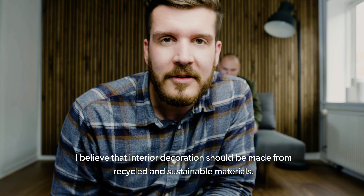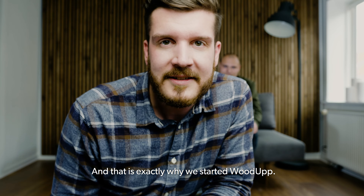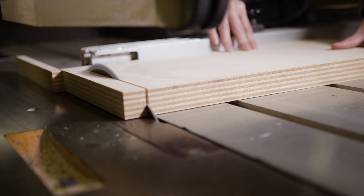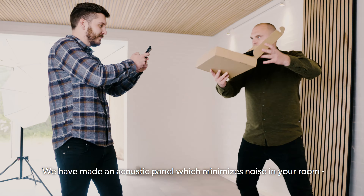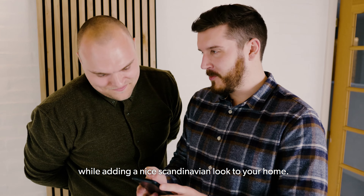I believe that interior decoration should be made from recycled and sustainable materials. That is exactly why we started WoodUp. We made an acoustic panel which minimizes noise in your room while adding a nice Scandinavian look to your home.